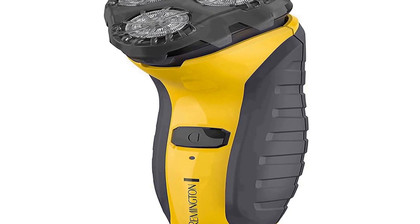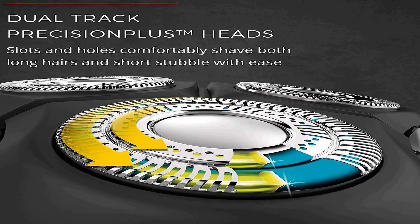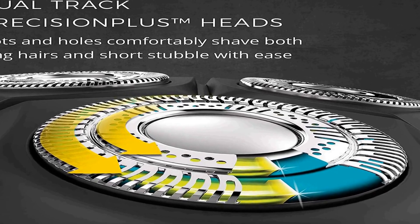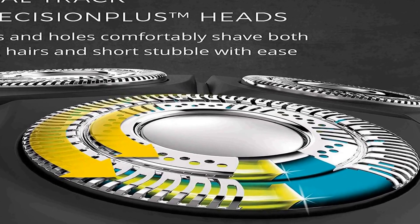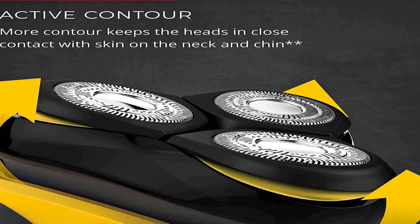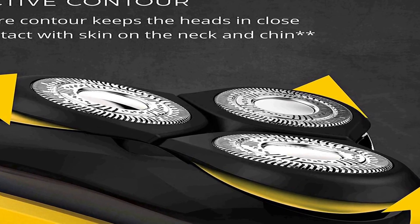Dual Track Blades: two tracks of shaving blades on each rotary head deliver maximum skin contact. Comfortable Shave — Power Flex 360 Degree advanced design allows the entire shaver head to adjust to any angle on the face to help reduce irritation.